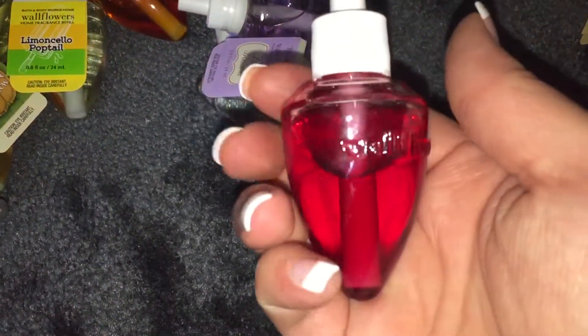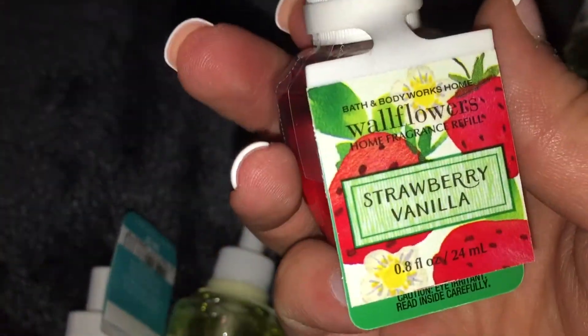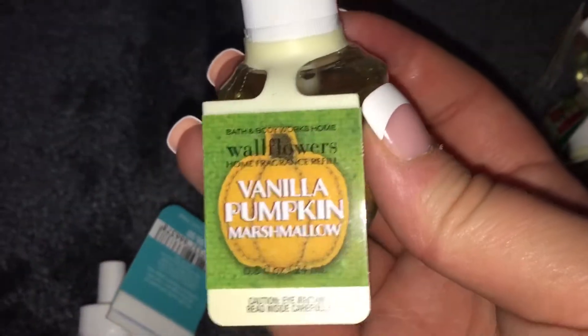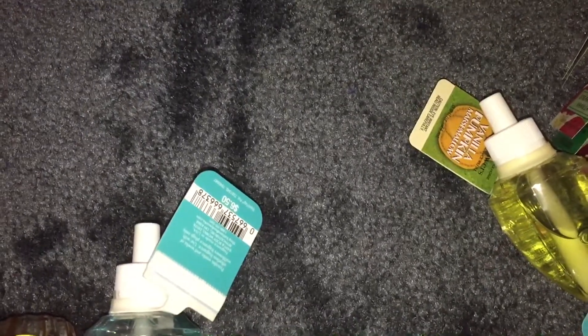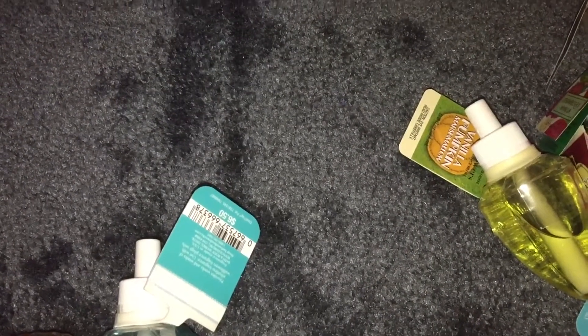Marshmallow Fireside. This is Tis the Season. Another Suntan. Sundress. Strawberry Vanilla. Another all-time favorite, Vanilla Pumpkin Marshmallow. And I actually never liked vanilla scents until last spring — spring of 2015. Before that I hated vanilla, and now I'm like obsessed with it. So I think my nose has been changing.